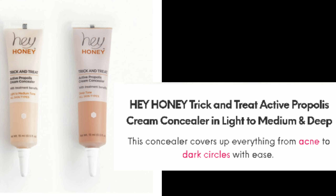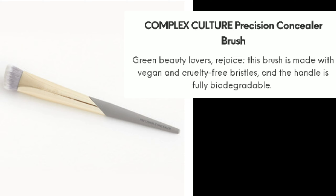Next is the Hey Honey Cheek and Cheek Active Propolis Cream Concealer in Light to Medium and Deep. This concealer covers up everything from acne to dark circles with ease. The bag also includes the Complex Culture Precision Concealer Brush, made with vegan and cruelty-free bristles with a fully biodegradable handle — same concept as the Glam Bag brush, just a concealer brush.